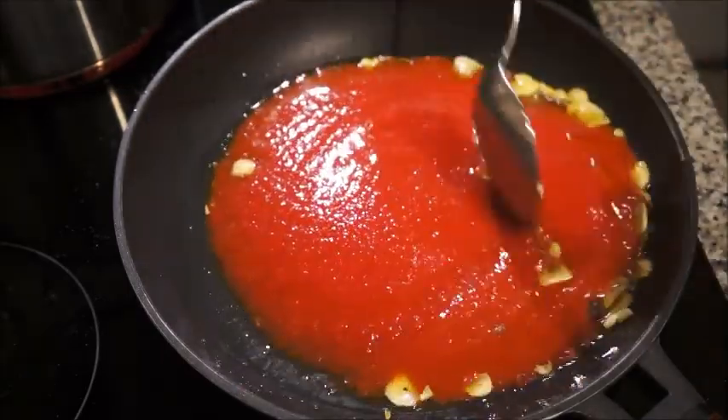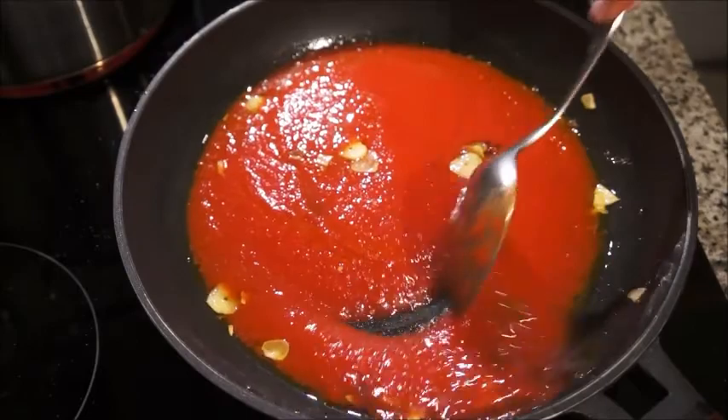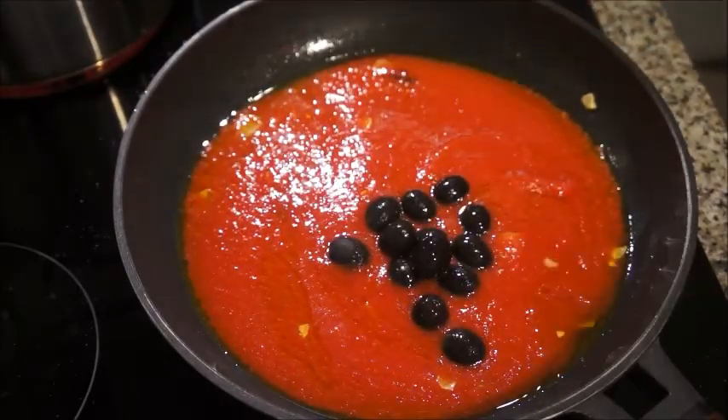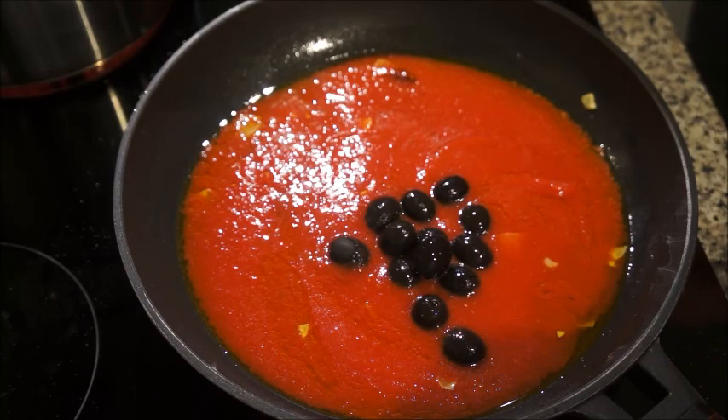I threw in maybe two or three anchovies, and then after they melted I went ahead and dropped in a can of crushed or pureed tomatoes and mixed everything together.